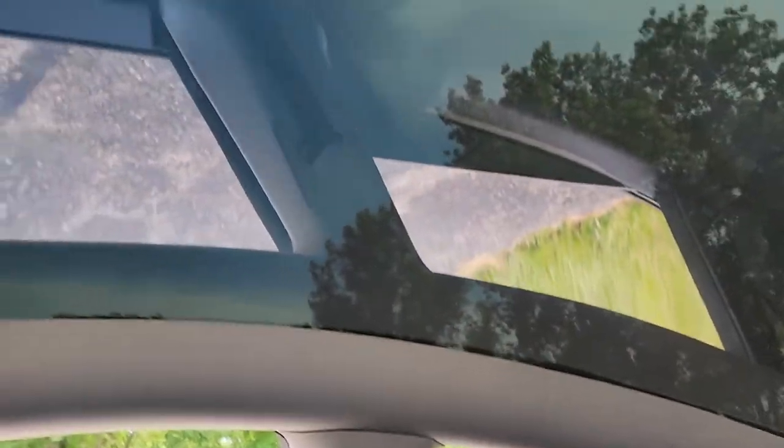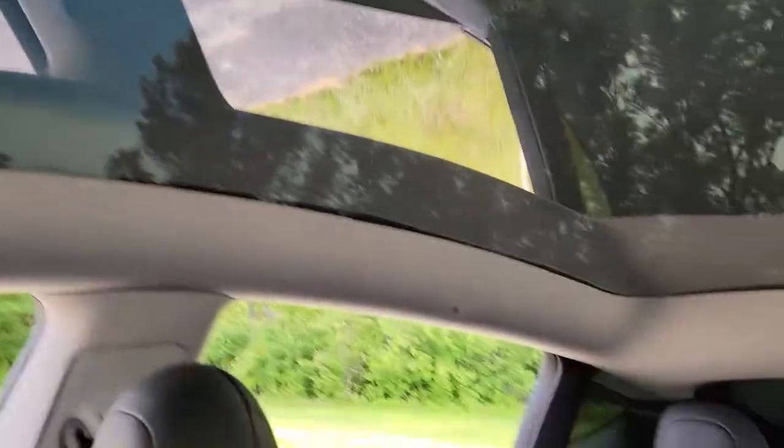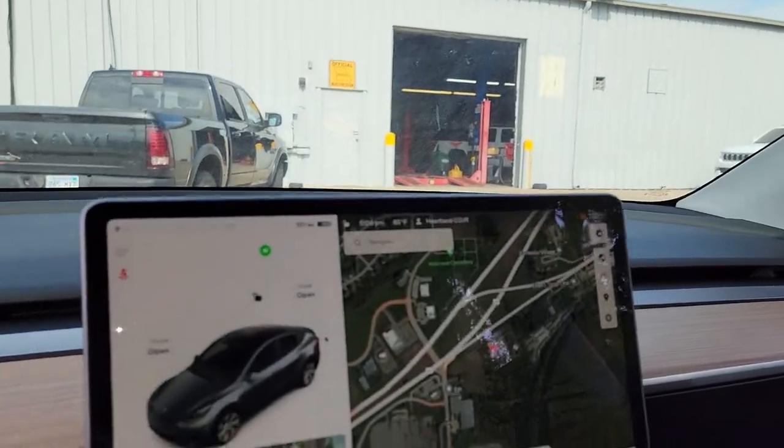This Tesla is super cool. I don't know if you've ever been inside of a Tesla, but this one's going to have — and they all have — this huge glass screen on the inside. Very cool cars.